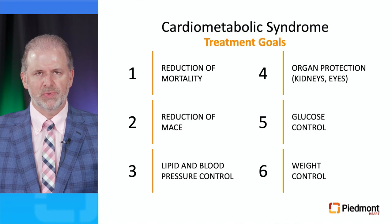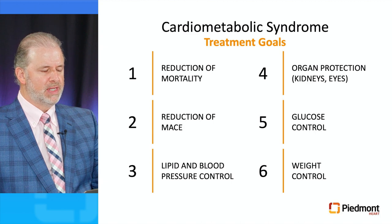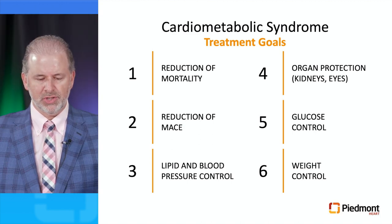So what are the treatment goals when treating patients with cardiometabolic syndrome? First is reduction of mortality, then reduction of major adverse cardiac events, followed by lipid and blood pressure control, organ protection specifically for kidneys and eyes, glucose control, and weight control.